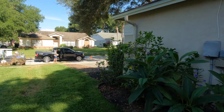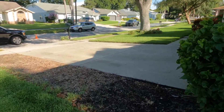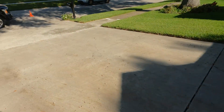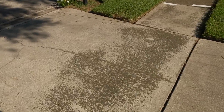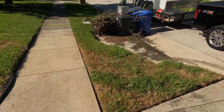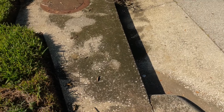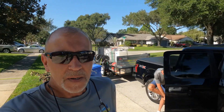We're getting all set up and ready to go. We're going to hit this driveway, get this all cleaned up, and over to here — we're going to do part of that as well, get that cleaned up.